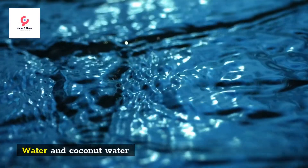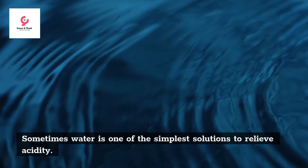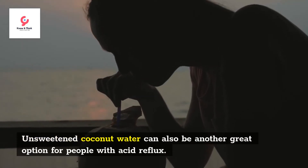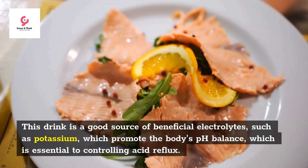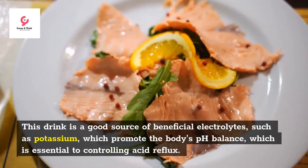Sixth, water and coconut water. Sometimes water is one of the simplest solutions to relieve acidity. Unsweetened coconut water can also be another great option for people with acid reflux, as it is a good source of beneficial electrolytes such as potassium, which promote the body's pH balance and are essential to controlling acid reflux.